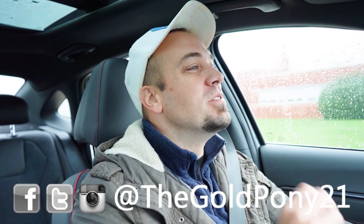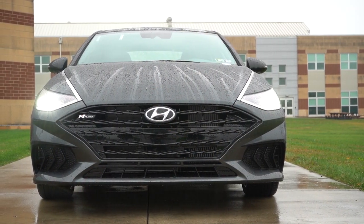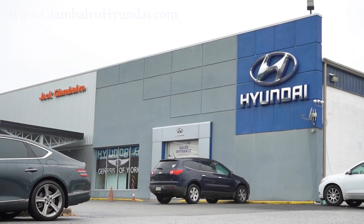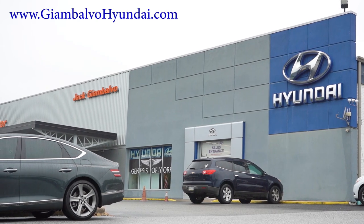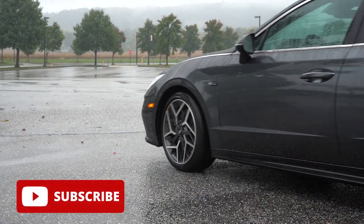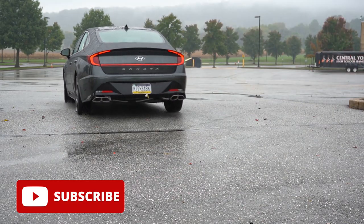Welcome back. I'm Gold Pony — I do new car, truck, and SUV reviews on YouTube. Today we're in the brand new 2023 Hyundai Sonata, specifically the N-Line trim level, courtesy of Jack G at Bouleville Hyundai in York, PA. Check the link in the description for their inventory. We're here because there are some nice upgrades for the 2023 Sonata, and I'll be going over all trim levels, not just the N-Line.